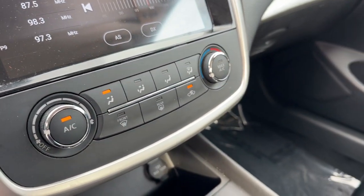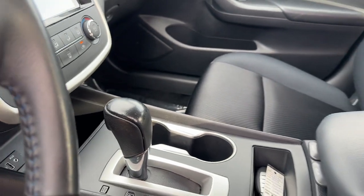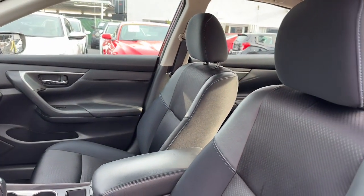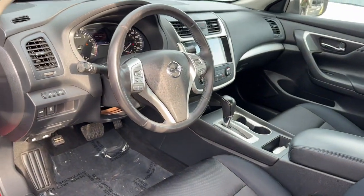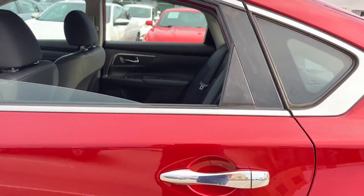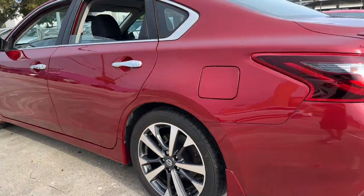These are just some of the great options this vehicle comes with: keyless entry, backup camera, fog lamps, steering wheel audio controls, electronic stability control, aluminum wheels, alarm, power driver's seat, rear spoiler, and traction control.